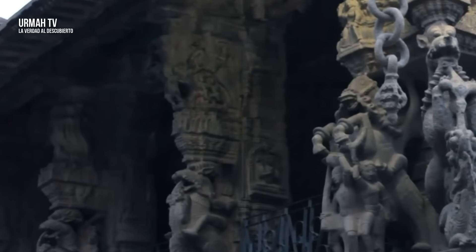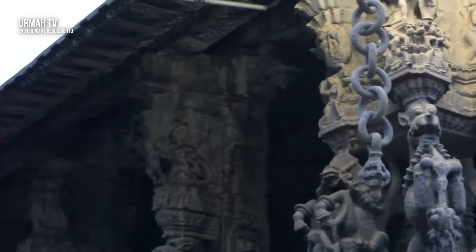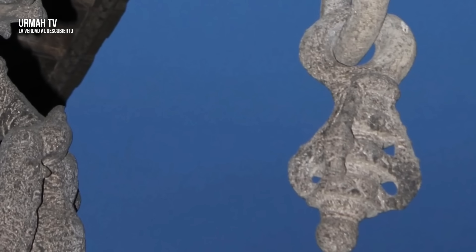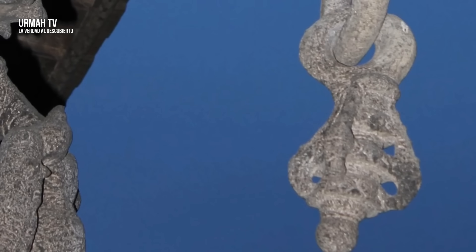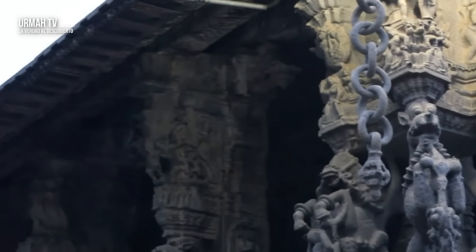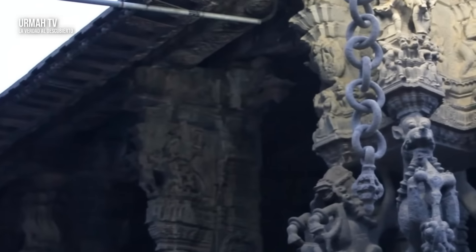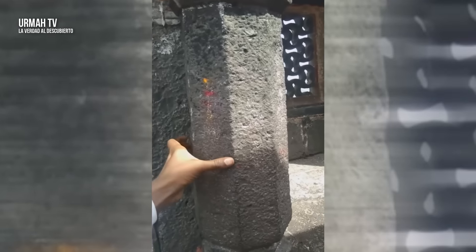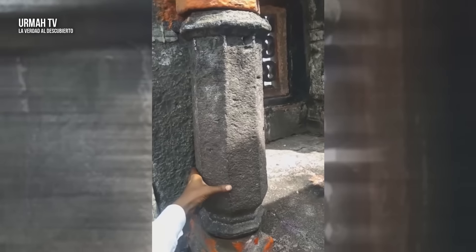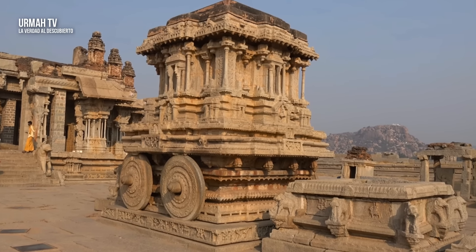¿Cuál es el propósito de estas cadenas? Los expertos piensan que son meramente decorativas. Sin embargo, otros dicen que una vez que se colocaron pequeños cristales transparentes debajo del diseño, y si el viento alcanzara una cierta velocidad, estas cadenas oscilarían más rápido y los cristales se iluminarían como una bombilla. ¿Por qué se instalaron estas piezas móviles en estos antiguos templos? ¿Eran creaciones sin sentido solo para decorar, o los antiguos constructores usaban y convertían energía? ¿Qué piensas de todo esto?